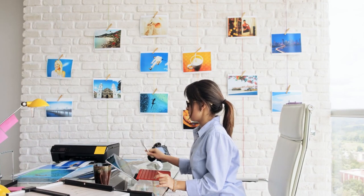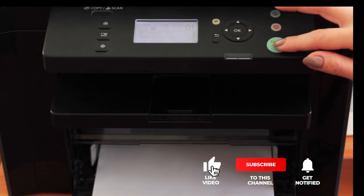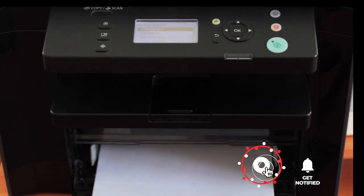Still haven't found a printer for art prints and artists that meets your needs? Keep watching because we have more lined up for you. If this is your first time visiting our channel, be sure to subscribe and hit the bell icon to receive notifications of our next videos.